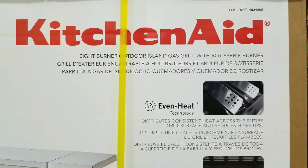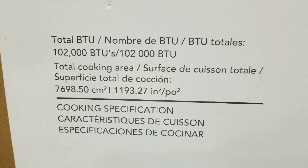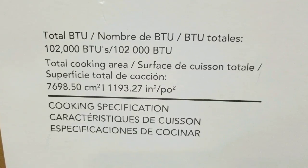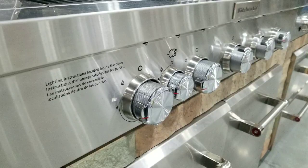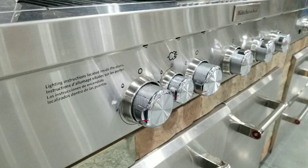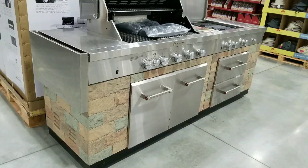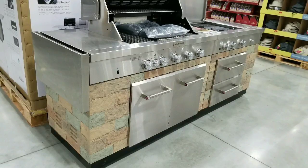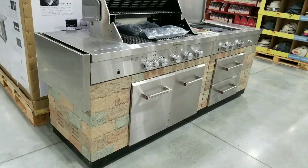The KitchenAid 8-burner outdoor island gas grill with rotisserie burner — pretty awesome stuff. Total of 102,000 BTU and 1,193 square inches of cooking space, which is awesome. Perfect for a large backyard barbecue for cooking a lot. Please like, subscribe, and hit that bell button for more notifications for more Costco finds or other reviews and all the fun stuff from this channel. See you next time. Stay tuned.